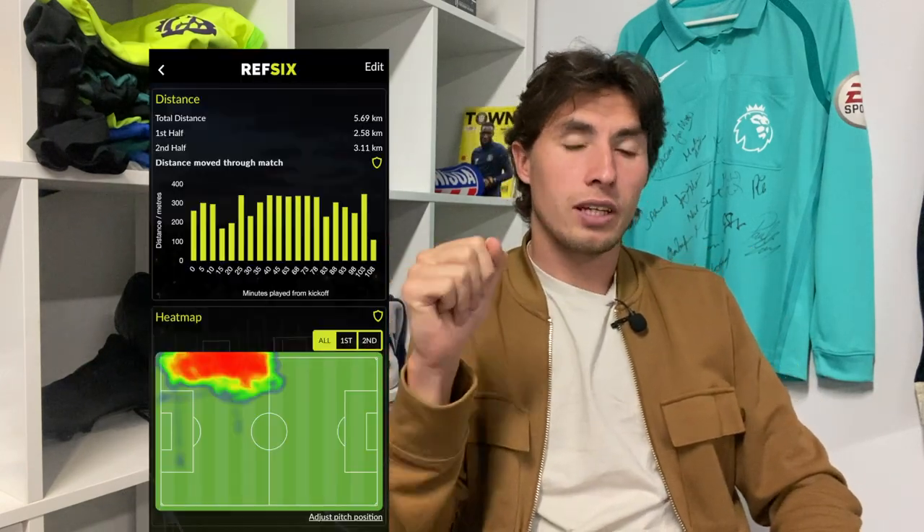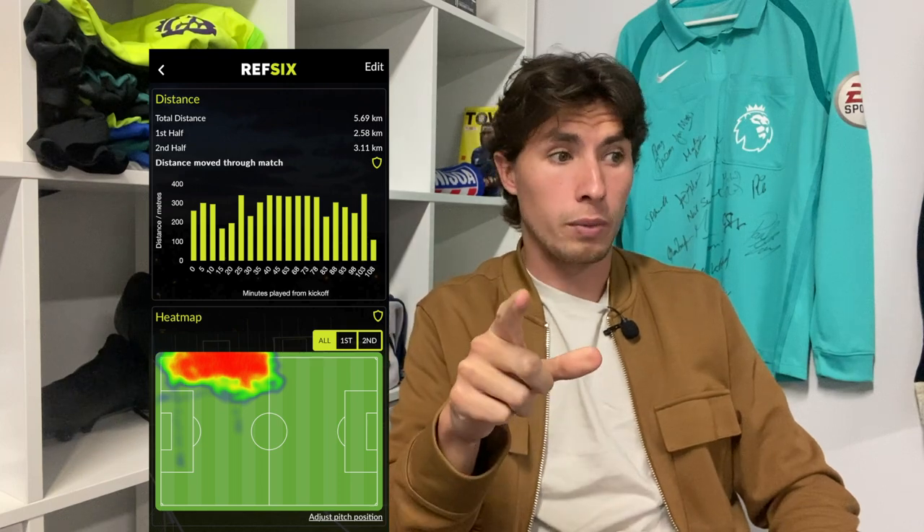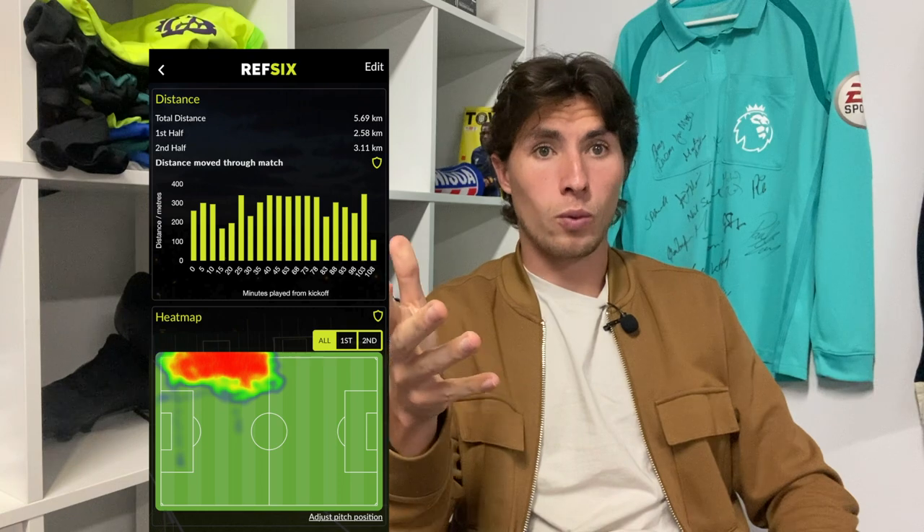It is Wednesday and I'm back at Ref6 HQ from the Millwall game. I have a day's recovery today - I've just cycled into work. I woke up quite tired but I've got a day's recovery before we go again tomorrow, which will be next week's vlog. In terms of the Millwall game, let's go over some basic stuff first. My stats are here and as you can see I ran 5.69K, which is a lot more than I thought it was going to be - 2.5K in the first half and 3.1K in the second half.